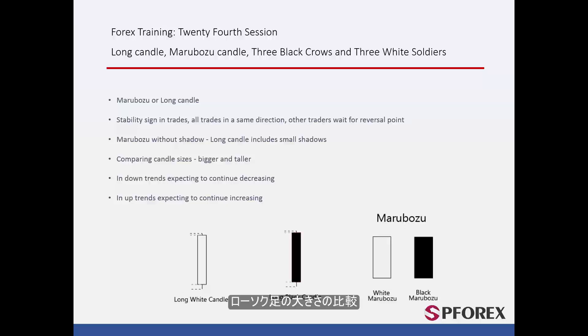Comparing candle sizes: Marabozoo does not have any shadows. Thus, the whole structure includes only the main body, regardless of candle length. Long candles have tiny shadows in comparison to their long main body. Most of the time, Marabozoo or Long Candles are longer than other candles, which makes them highly noticeable.